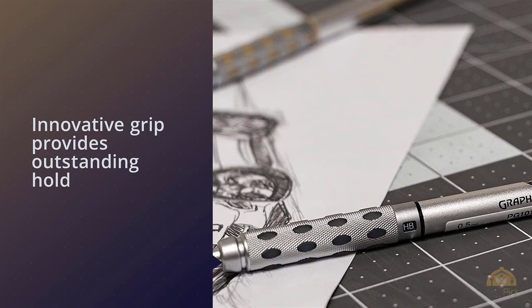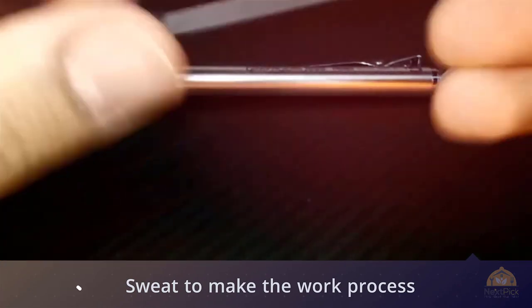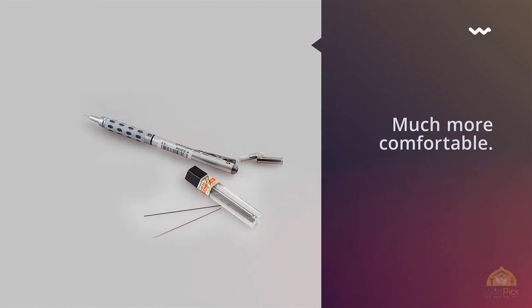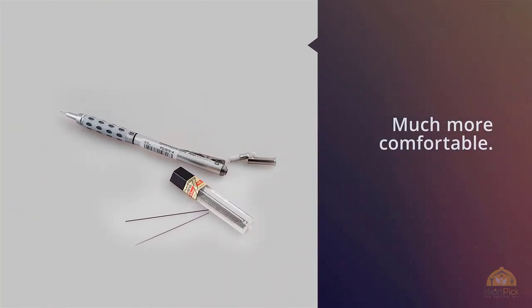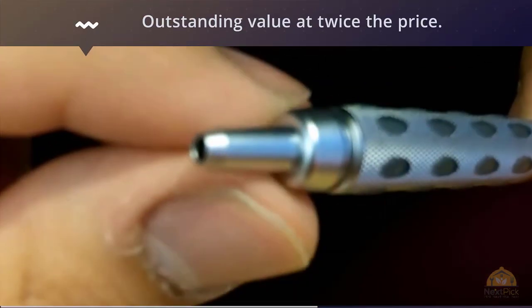The innovative grip provides outstanding hold while at the same time dissipating heat and sweat to make the work process that much more comfortable, while the retractable tip means a clean shirt pocket. A mechanical pencil that's as evocative looking as it is functional, the Pentel Grafgear 1000 would be an outstanding value at twice the price.